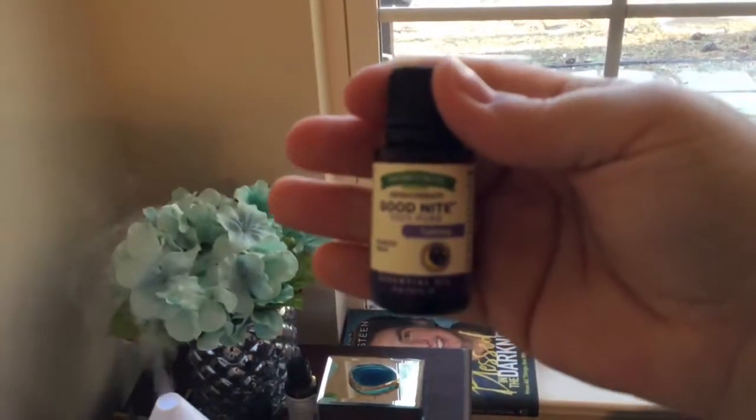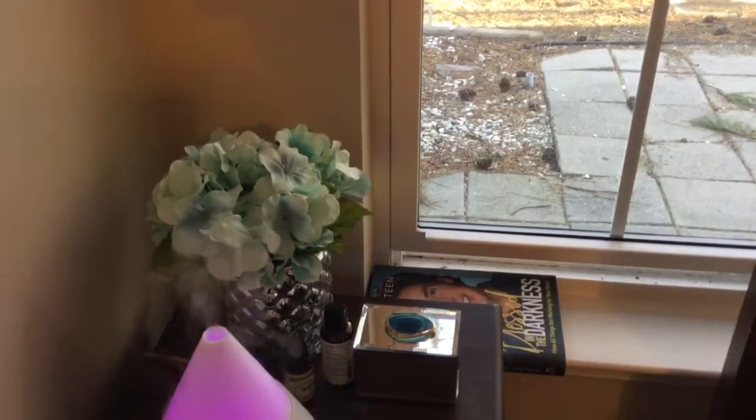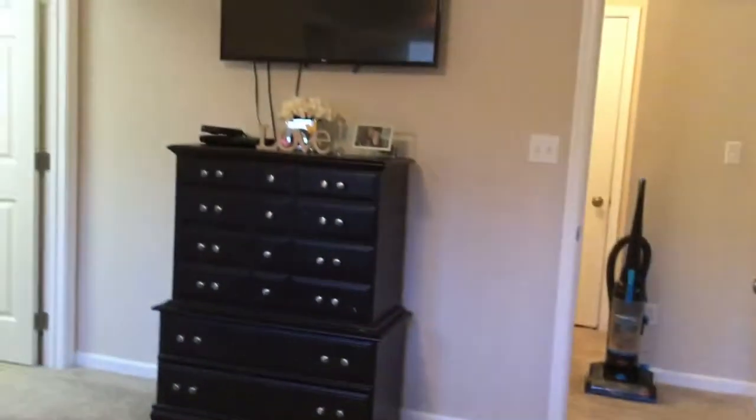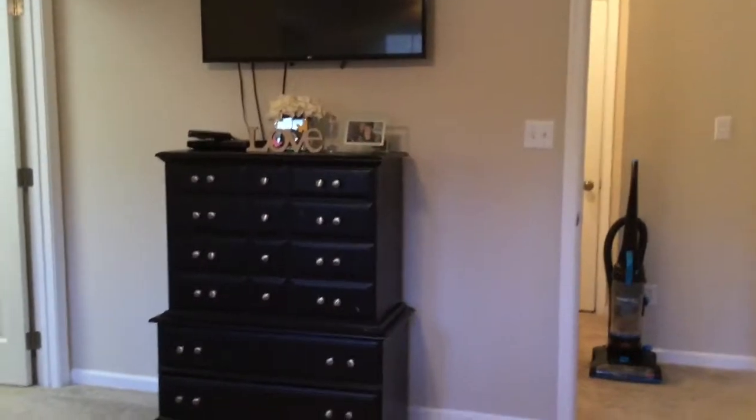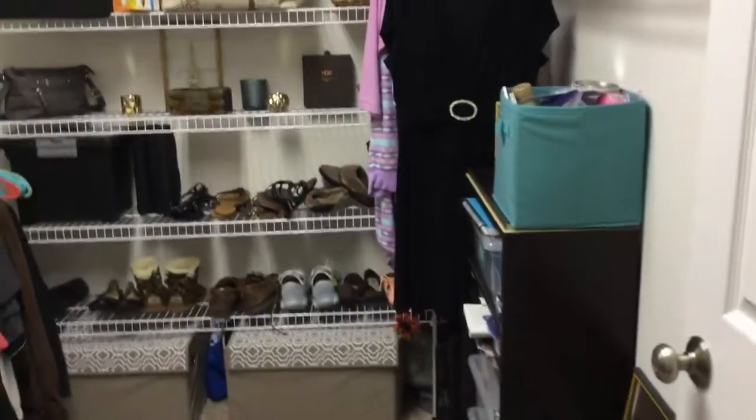It's called Nature's Truth Aromatherapy Good Night, 100% pure calming. I got that at CVS - they carry that line. I really love it, it's like lavender, orange, lemon. So my closet - you guys have seen this probably a million times already - all my shoes lined up.